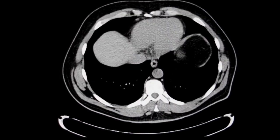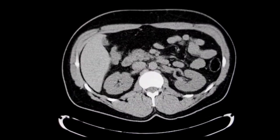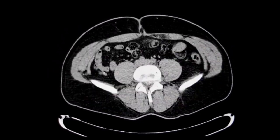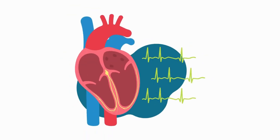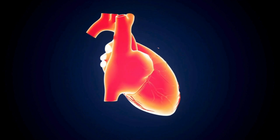Understanding the anatomy of the canine heart is not only important for understanding normal function, but also for diagnosing and treating various cardiac conditions. For example, heart murmurs can indicate valve dysfunction, while arrhythmias may signal problems with the heart's electrical system. That concludes our journey through the canine heart.